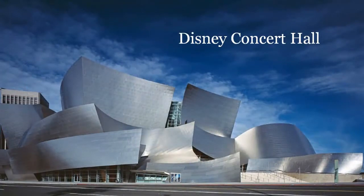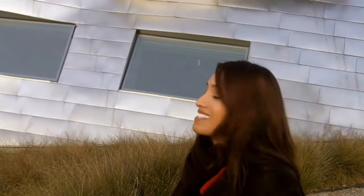We're standing right outside of the Lou Rubell Center in Las Vegas, Nevada. Sorry for all the background noise — airplanes and everything. This building was designed by architect Frank Gehry, who also did the Disney Concert Hall in Los Angeles, California. It's a similar concept — a lot of steel on the exterior of the building, as you can see.